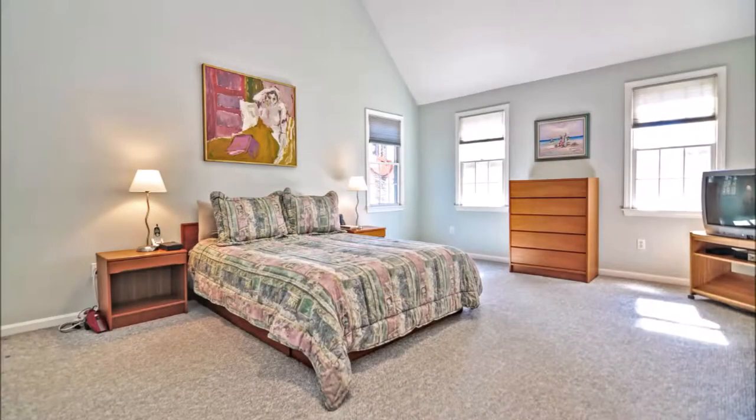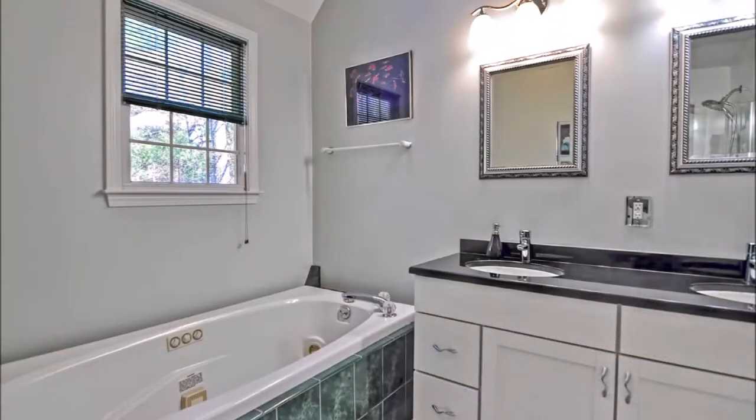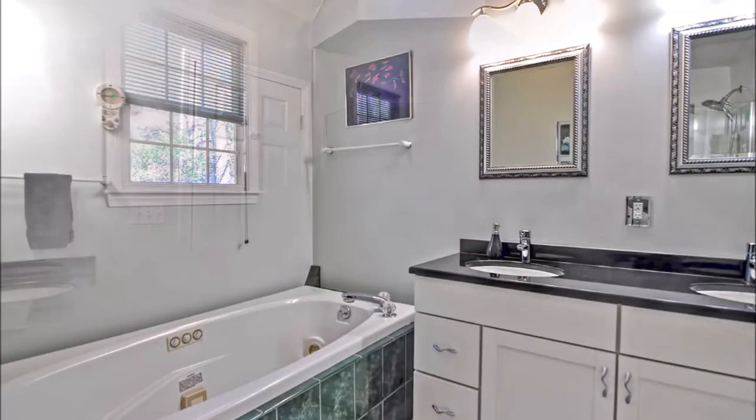Relax in your spacious master suite with cathedral ceilings, walk-in closet, and a linen closet. The master bath has a jacuzzi tub and glassed-in tiled shower with heat-saving features.